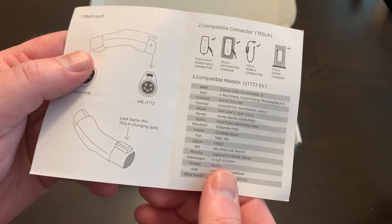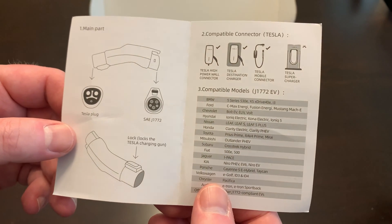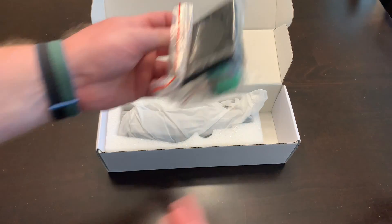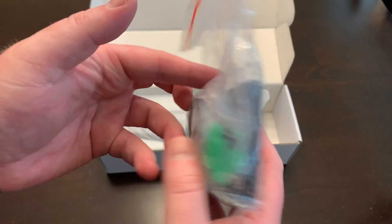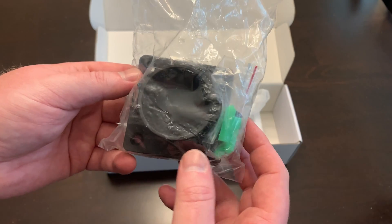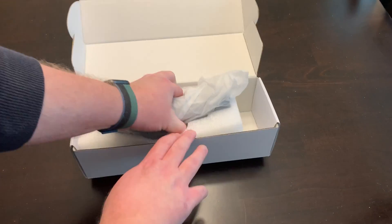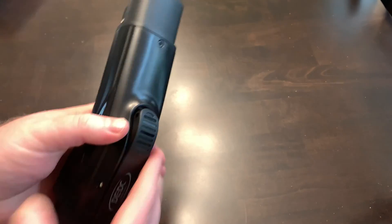The manual also lists all the compatible cars, but if it has a J1772 connector, you can use it with pretty much any car that has that. After the instruction manual, there's some protective foam, and then a wall mount. So if you have a Tesla connector at home but also a CCS-capable car, you can mount this on the wall and keep the adapter in the holder when you're not using it — a pretty good addition.